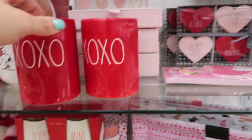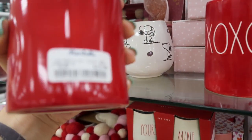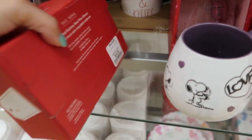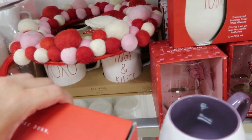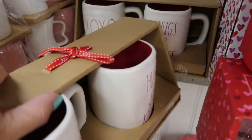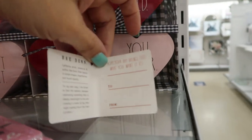For Valentine's, we've seen most of this — the candle is $12.99 with the XOXO. They have insulated wine glasses for $14.99. They do have mugs — a set of two for $12.99 with XOXO, hugs and kisses. Here's another little Right Done set for Valentine's, so cute — these are $16.99.